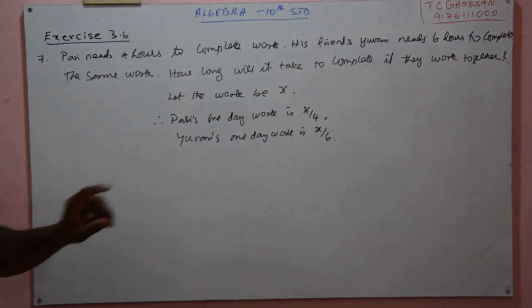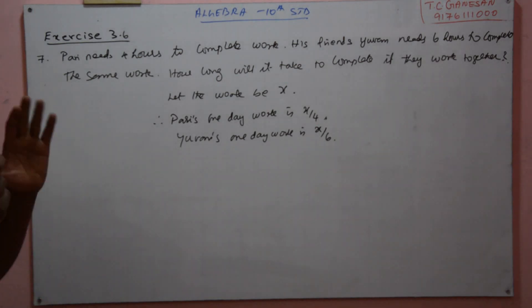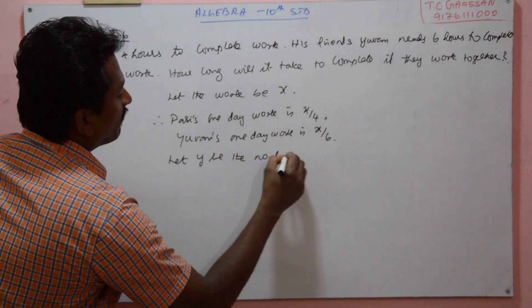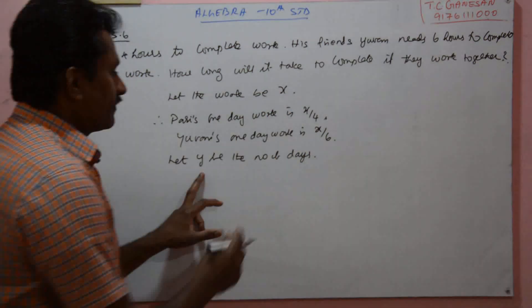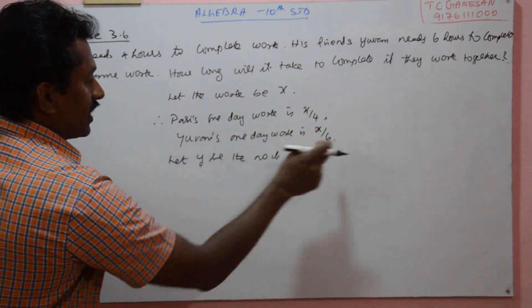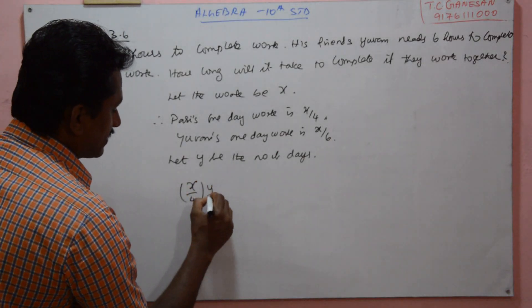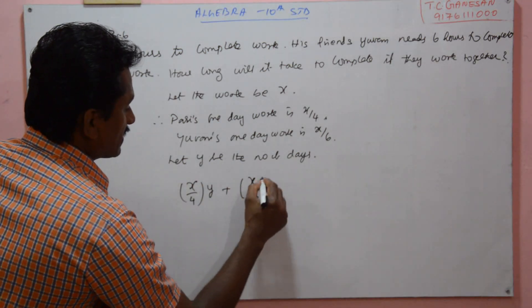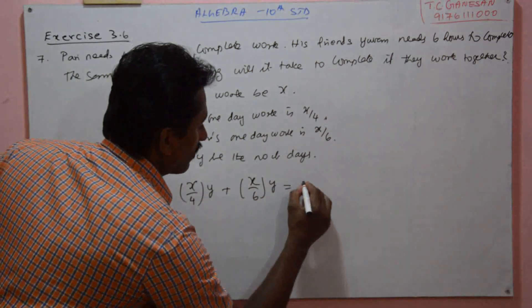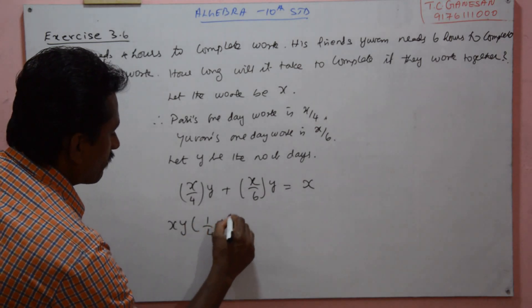Now we need to find out how many days they will take to complete the same work if they work together. Let Y be the total number of days. Party and Even are going to work together, which means X by four is one day's work of Party, into the number of days they are working Y, plus X by six into the number of days. Both are going to work the same number of days to complete the same work.